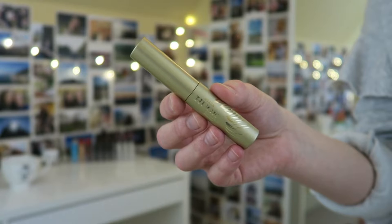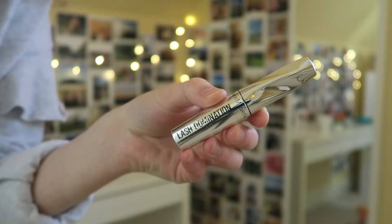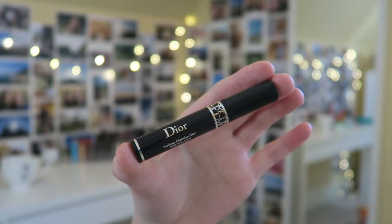I have a couple little mini mascaras to go through. The first is the Stila Huge Extreme Lash mascara — I'm just getting rid of it. The brush is kind of cool, like an hourglass shape, but it's a very wet formula and it just smudged all over my face. Next is the Bare Minerals Lash Domination — I actually really like this one. It had a really interesting twisted brush; it was good but nothing I'm going to repurchase.